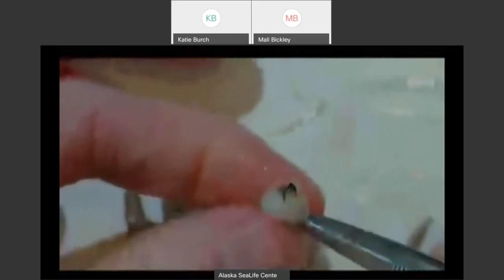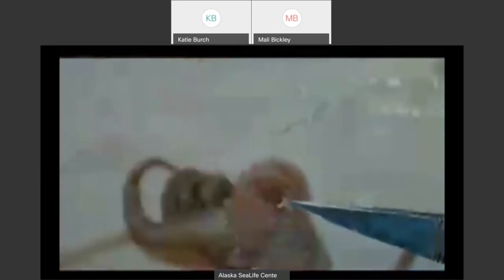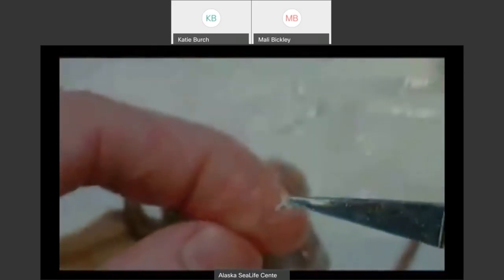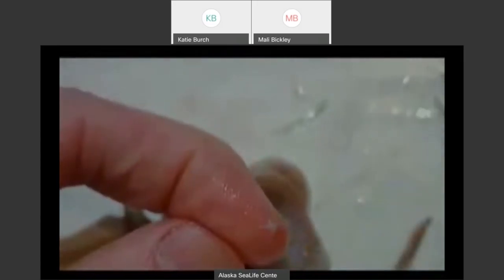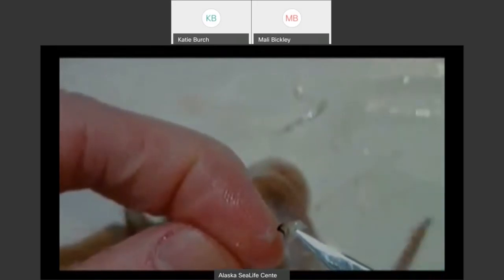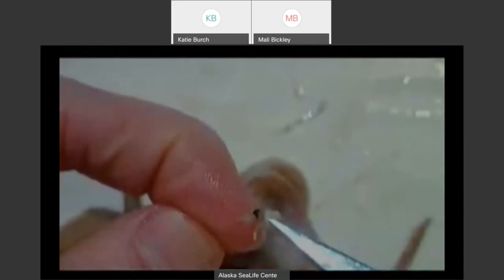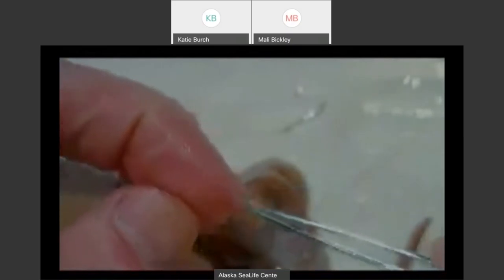If I go back to my buccal mass, I can remove the beak — it comes out in two pieces. One piece has already kind of fallen out. I'll remove the second half of the beak, just like that. Then right behind that is another little tiny organ called the radula. You can see how tiny that is compared to the tip of my tweezers. I'm going to set that down and pick up a piece of the beak — the beak has a top and a bottom.